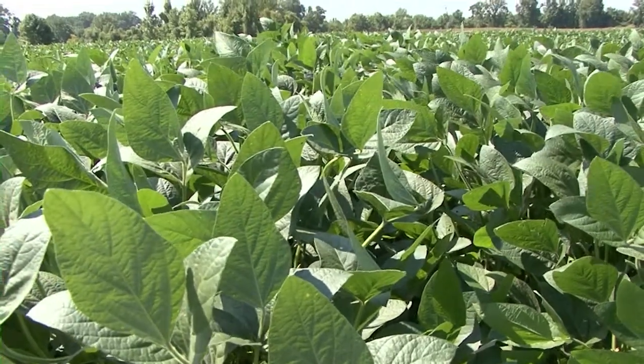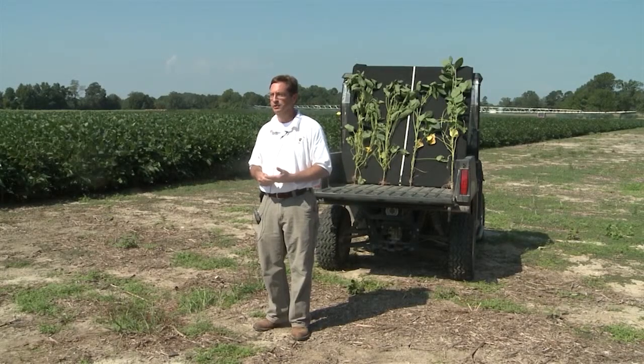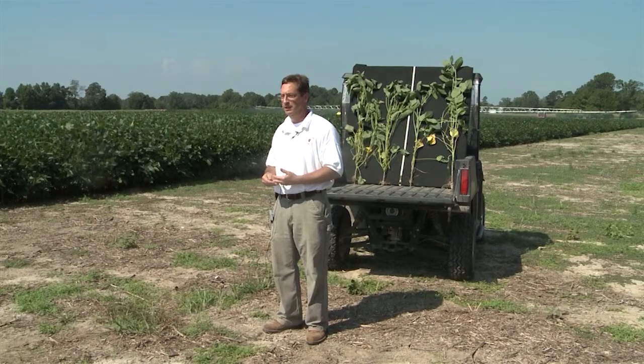Today we're going to be talking about soybean — a project funded by the soybean promotion board. One of the things we want to do is look at potassium deficiency. Potassium is right behind nitrogen as one of the major nutrients that can influence yield of soybean. It helps with stressful conditions like water stress by regulating the opening and closing of the stomata, with stalk strength to help minimize lodging, and also with disease and seed quality.